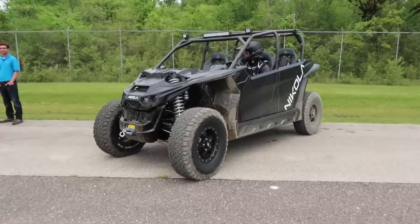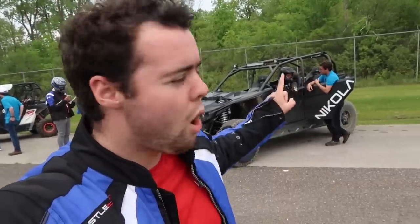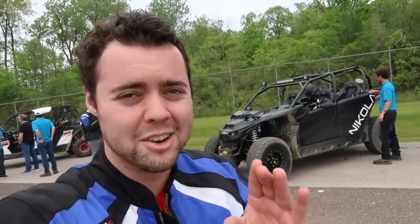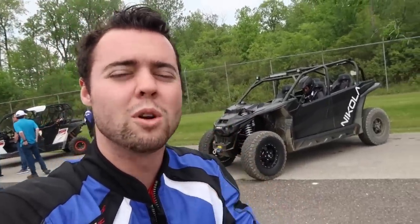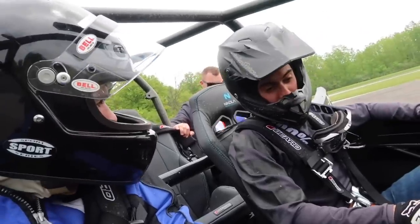I'm now about to go for a ride in one of the coolest vehicles here today — it's called the Nikola NZT. It's an all-electric UTV with four independent motors, one for each wheel, making 590 horsepower and 720 pound-feet of torque. It has Fox suspension from a Raptor — 16 inches of front travel and 18 inches in the rear. Apparently 0-60 in 3.4 seconds for an off-road vehicle like this is pretty cool. Look at those digital displays — that is awesome.